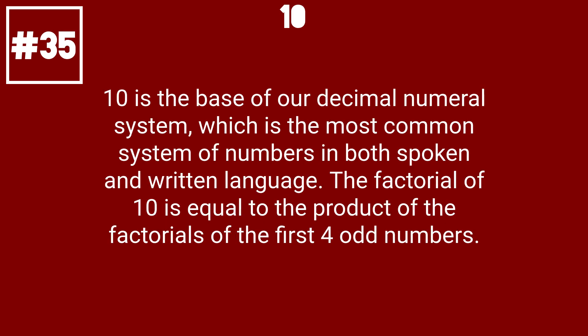10 is the base of our decimal numeral system, which is the most common system of numbers in both spoken and written language. The factorial of 10 is equal to the product of the factorials of the first 4 odd numbers.